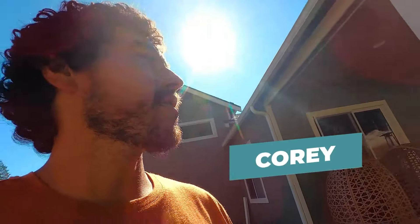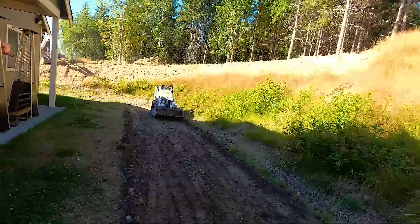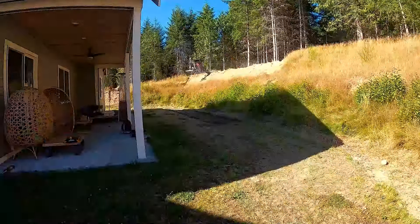Alrighty guys, what is up? It's Cory here with Brookside Landscape and Design. It's day one of our new project out here in Skyfall again. We've got Adam up on the hill — he's gonna be grubbing this hill out today. I'm down below prepping this lower lawn for a future pond.